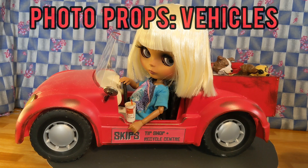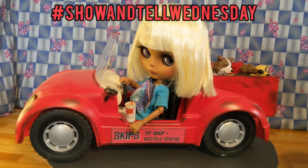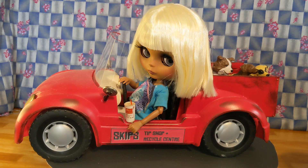This is Joni at Stop Motion Creations. Today I'm participating in the tag called Show and Tell Wednesday hosted by Tracy at Eclectic Wandering. For my Show and Tell I'd like to show some vehicles that I've built or modified for photo props. I've built quite a few so it will sort of be a whirlwind tour, so here goes.